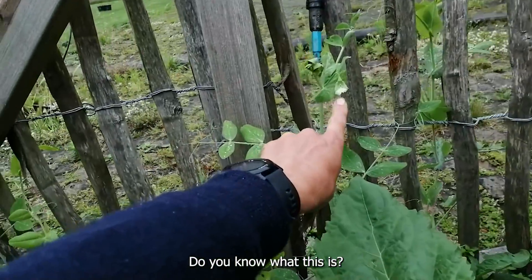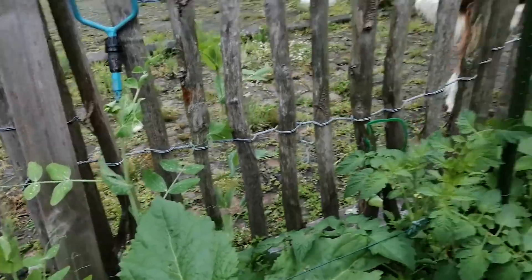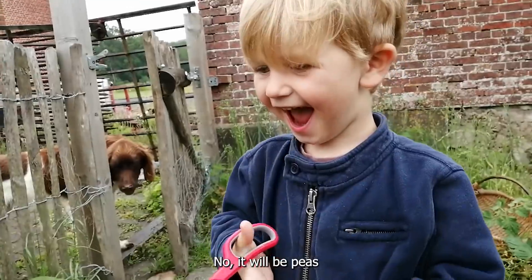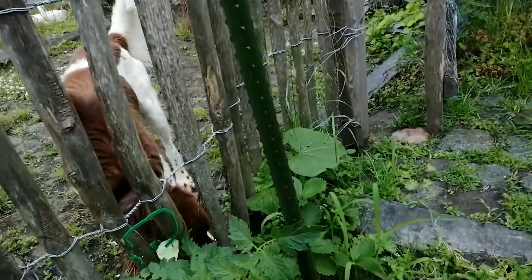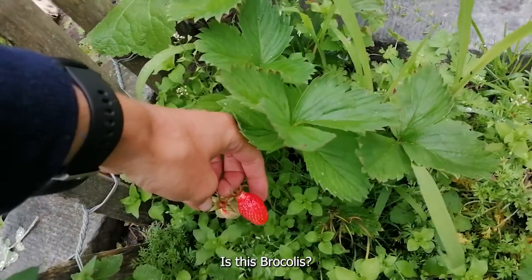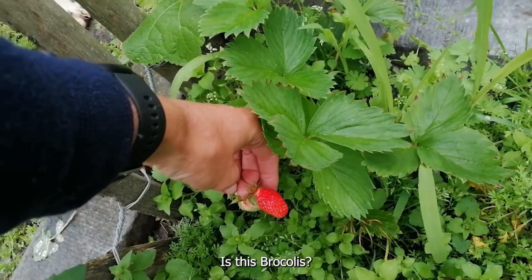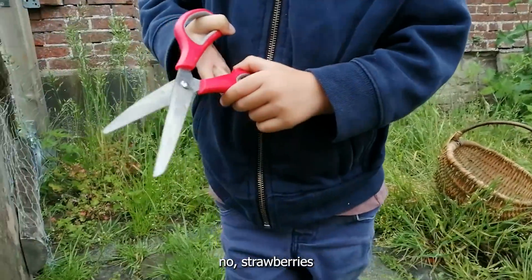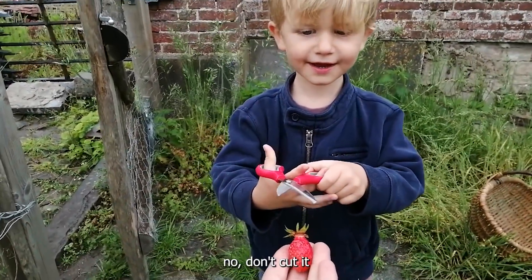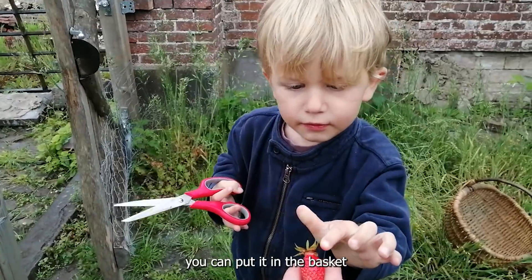Do you know what this is? Those are going to be small peas. Is that broccoli? No. You want to cut it? No, not cut it — you can put it in the bag.